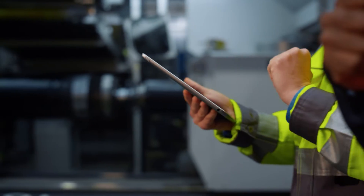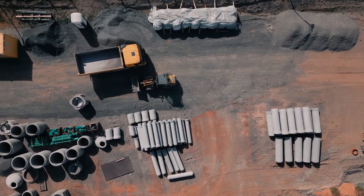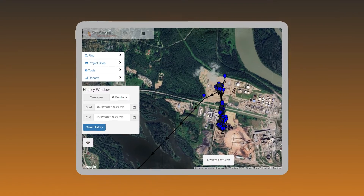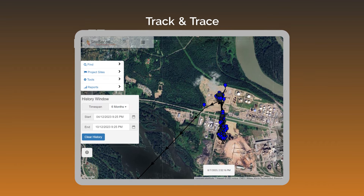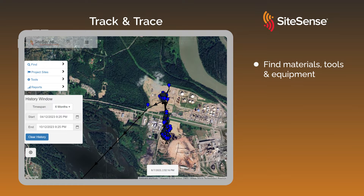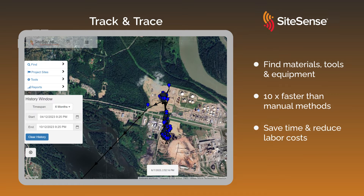Your ability to quickly find what you need is key to minimizing delays and ensuring your project's timely completion. SiteSense Track & Trace is a digital cloud-based solution that allows you to find materials, tools, and equipment throughout your supply chain and on your project site ten times faster than manual methods, helping you save time and reduce labor costs.